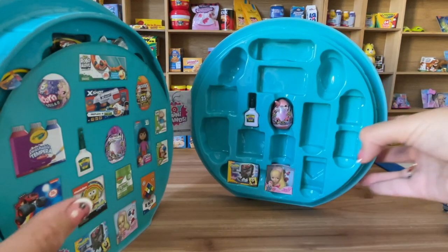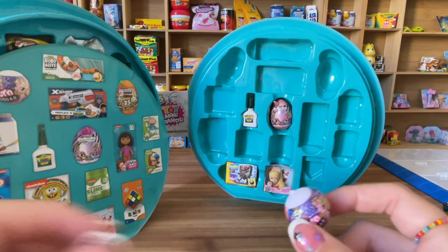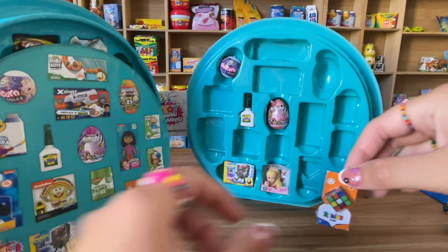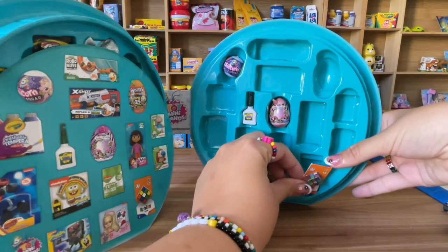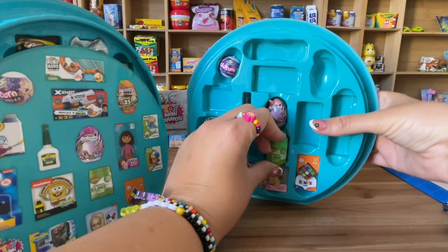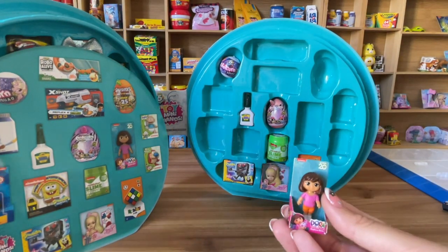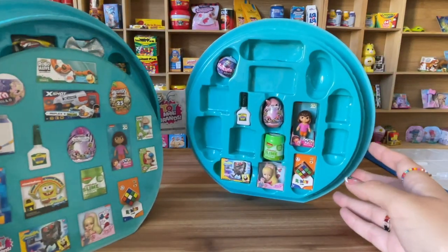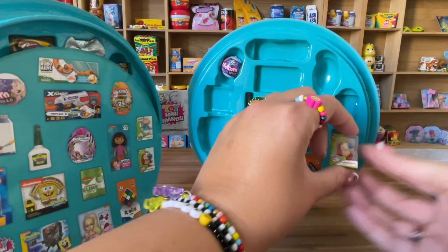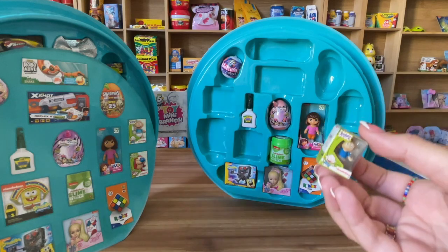Let's put JoJo over here — she goes here next to the SpongeBob robot. She barely fits! Then we have the little Unicorn Squad — where does this go? Up here. Oh, there it is! And then we have the Rubik's cube — this one goes here next to JoJo. Then we put some slime over here, and we have Dora — she goes here. And then Ren & Stimpy — this one goes next to Dora.